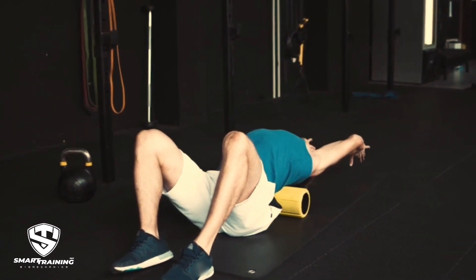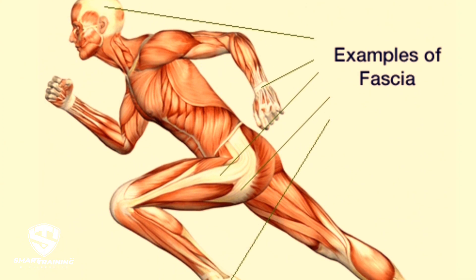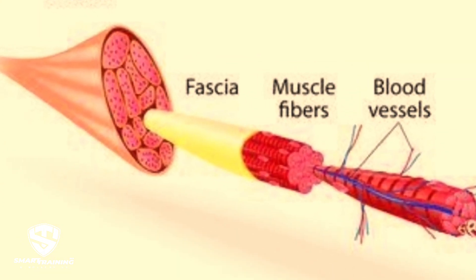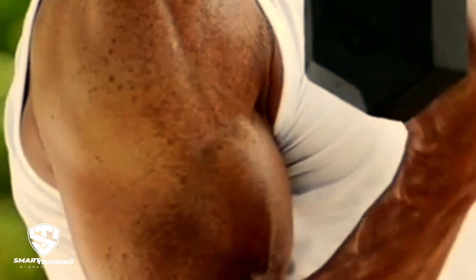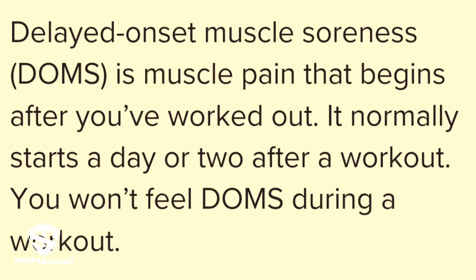Fascia tightness: the connective tissue surrounding muscles can also become tight after repeated strain and intense contraction during training. This restricts muscle movement and contributes to the sensation of stiffness. Now let's talk about the duration of stiffness. Muscle stiffness typically lasts between 24 to 72 hours, peaking around 24 to 48 hours post-exercise — often referred to as delayed onset muscle soreness, or DOMS.